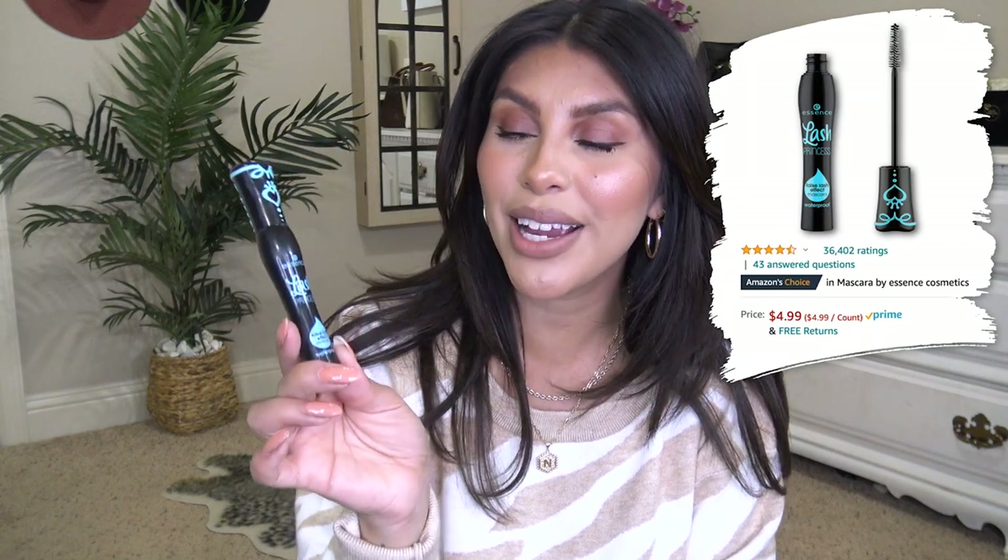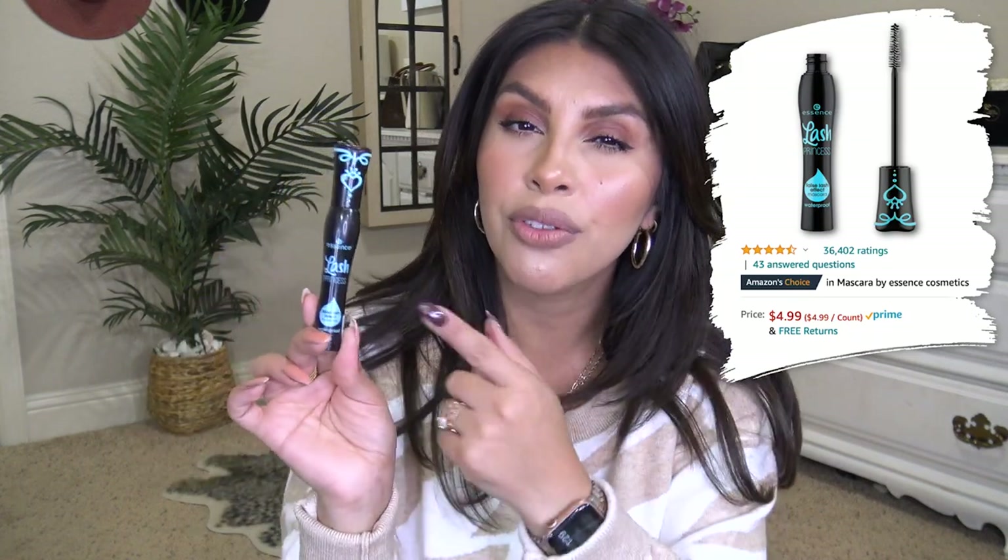I'm not even wearing false lashes today — I have the infamous Amazon mascara on. I picked this one up in waterproof, that's why it's blue and not green. I have really straight, short lashes and I have to use waterproof mascara for them to stay up. For my lashes it looks really good — there are days I want to go without false lashes but still want my tiny lashes to be visible, and this definitely does it.